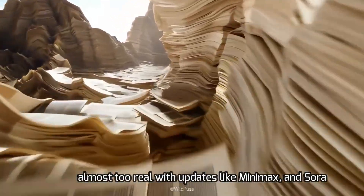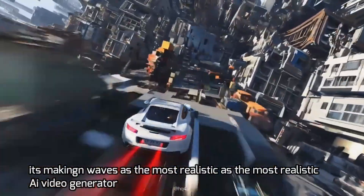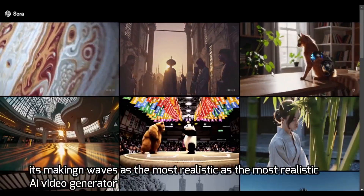AI videos are not scary — they're realistic, almost too real, with updates like Minimax and Sora. But with Kling's new 2.0 version, it's making waves as the most realistic AI video generator out there.